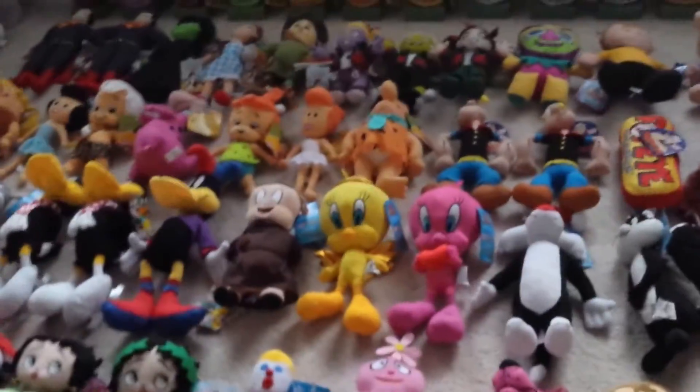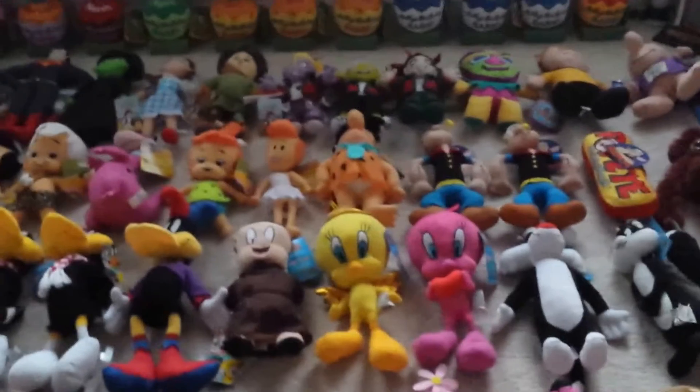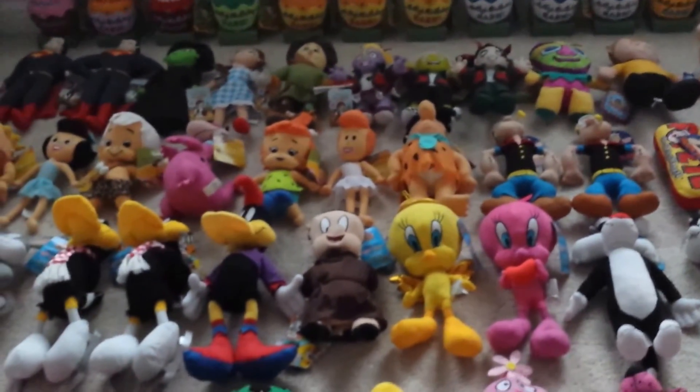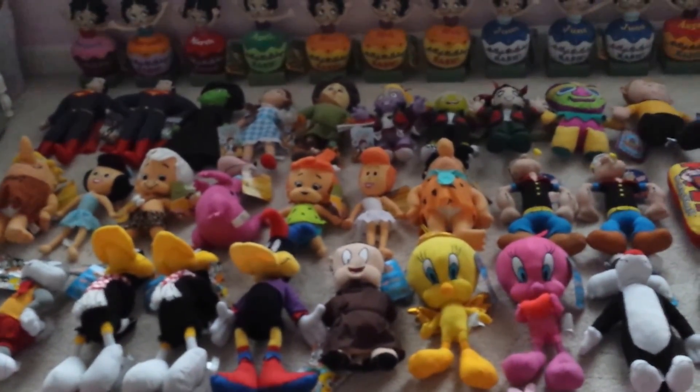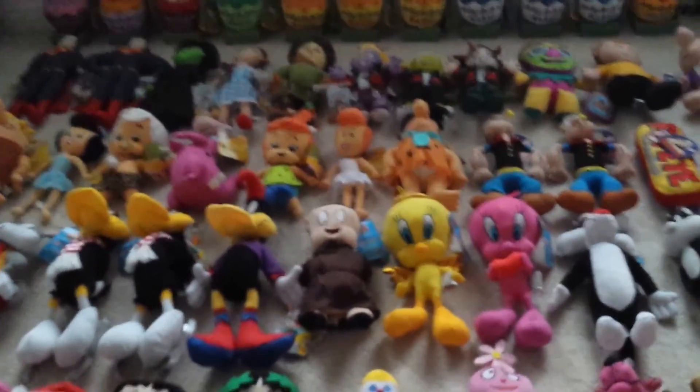So yeah, those are all my plush that I've won and bought so far. Hope you liked the video — please give it a thumbs up and subscribe for more claw machine videos. Thanks for watching and bye!